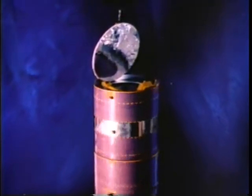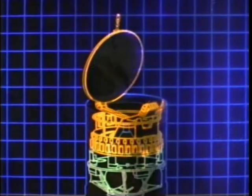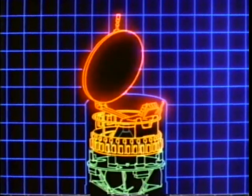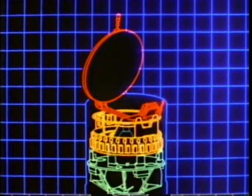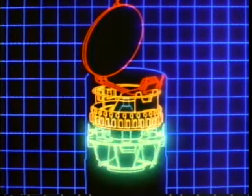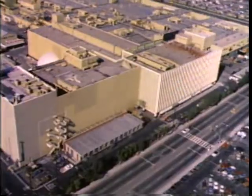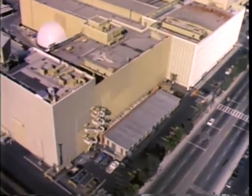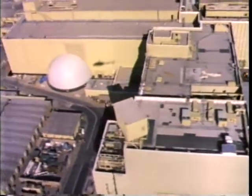These satellites are dual spinning. Each consists of two major parts: a non-spinning or de-spun section made up of the antenna and the communications payload, and the spinning section made up of the spacecraft structure, solar panels, and subsystems that keep the satellite on station. These sections are manufactured in separate dedicated areas that provide the specialized equipment required to design and build a satellite.